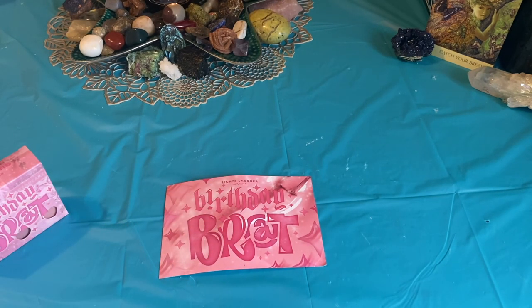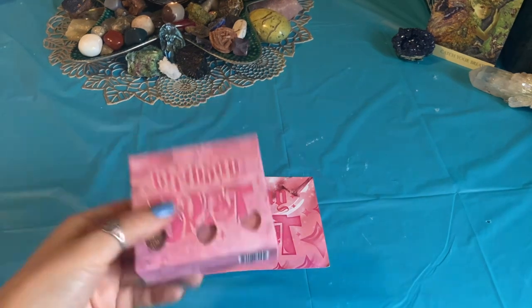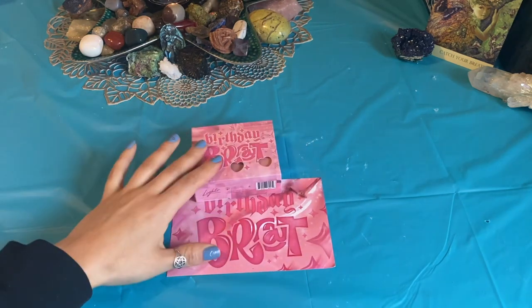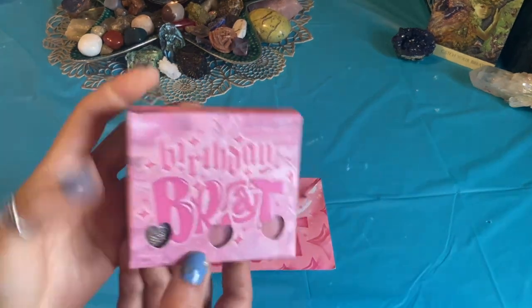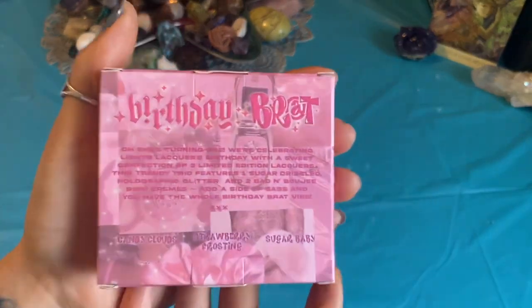I don't know when she's going to release them in a full size, so I decided to pick that up — not knowing that this collection was going to be released. I picked it up on either Saturday or Sunday of last week and it still isn't here, even though it's been in transit forever. I got this Thursday and it's already here and it's Saturday. That's crazy — I've never had anything come so fast. But this is what the packaging looks like.